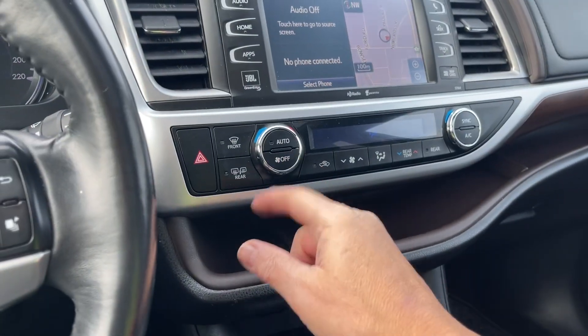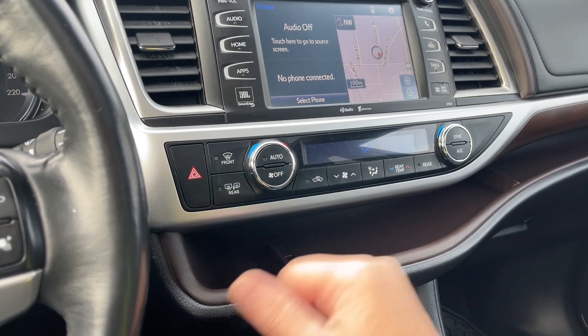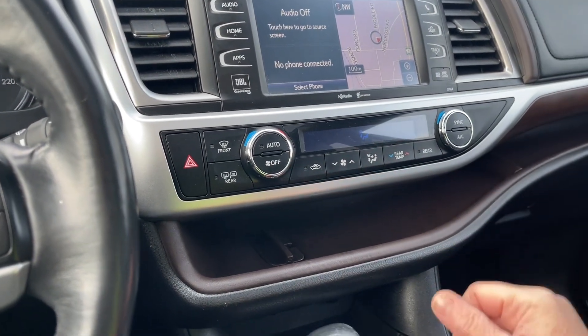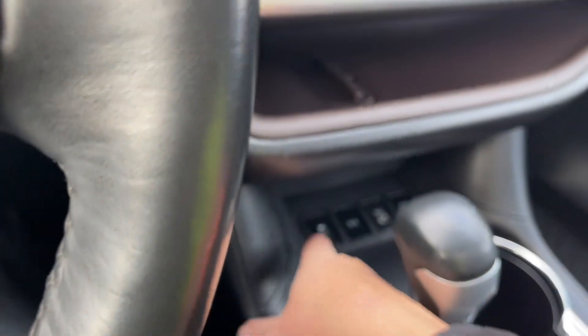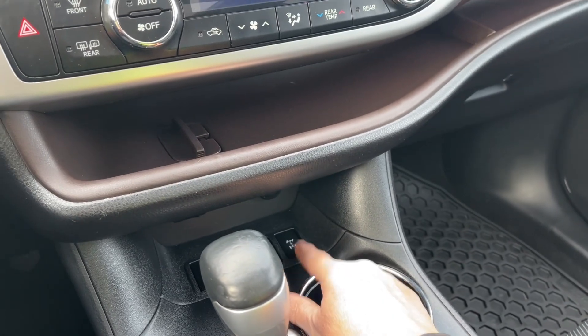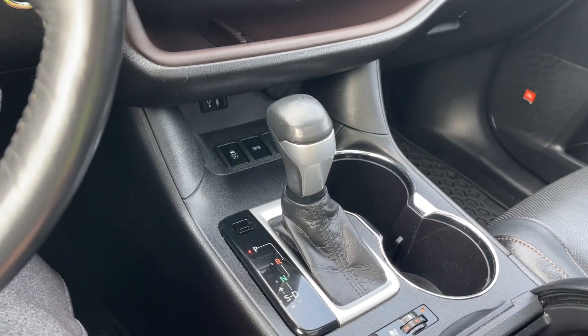You've got your climate control with your fan front and rear, as well as side view mirrors that are heated, your fans, and the rear temperature. You've got your AC, and down below your traction control. And then you've got your snow mode, hill descent, and locking differential.